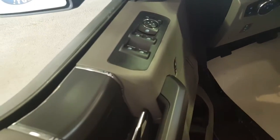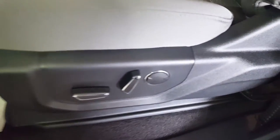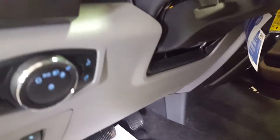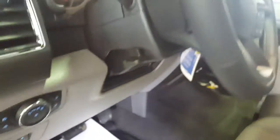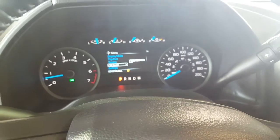For the driver you have your keyless entry. On the door panel you have your power windows, power mirrors, power locks, automatic adjustable seats for the driver and the passenger with lumbar support, cloth upholstery in the interior, automatic headlights, and telescopic pedals. On your steering wheel you have some control options for your display up front on the odometer.